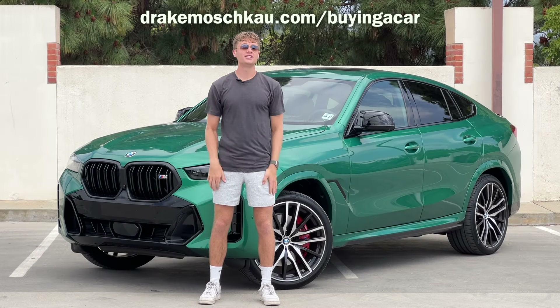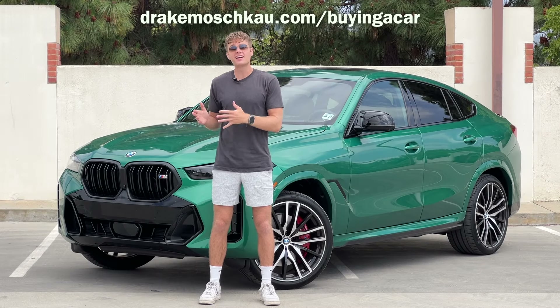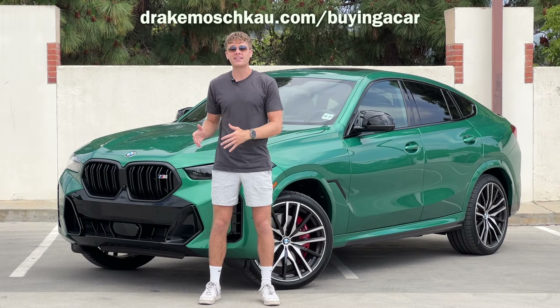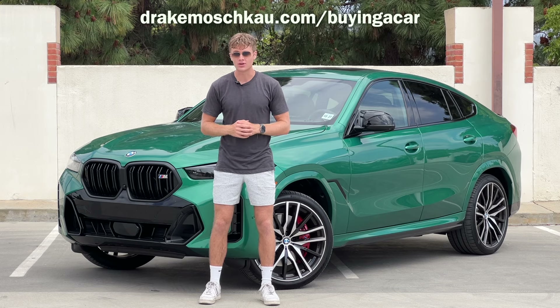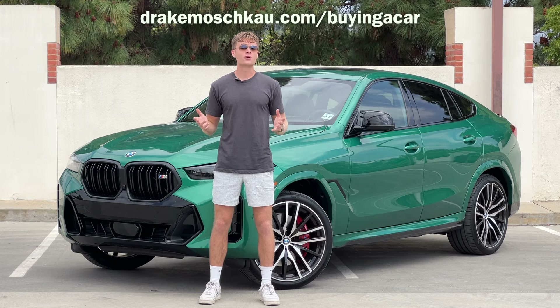If you are looking at buying or leasing a new car, it could be a mid-sized sedan like the Hyundai Sonata N-Line or a coupe SUV like this BMW X6 M60i. Whatever type of car you're looking at, I can help by curating a customized list of vehicle recommendations that fit your needs. Visit drakemoscow.com/buying-a-car to see how I can help you find a new car.